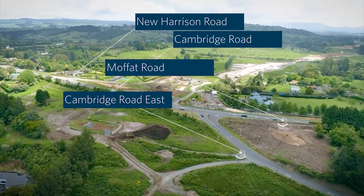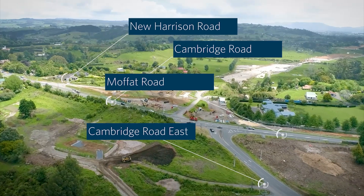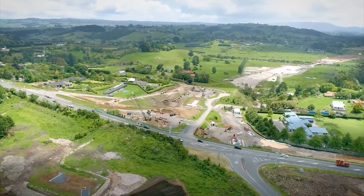Coming up on the screen now is the new Cambridge Road overbridge. We are planning to land the beams in early 2023, and in parallel to this the new Harrison Road will also be completing at that same time.